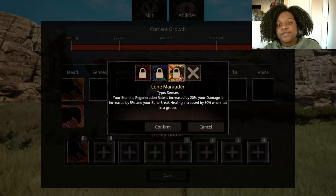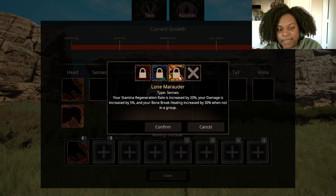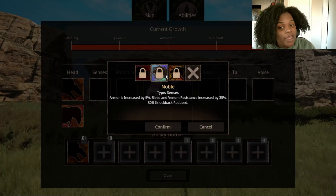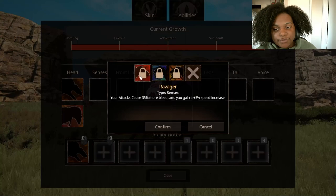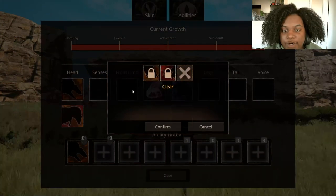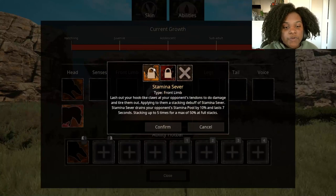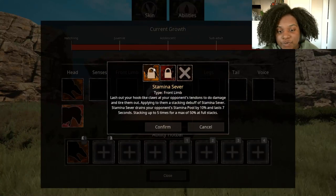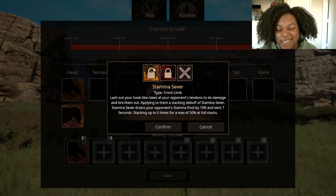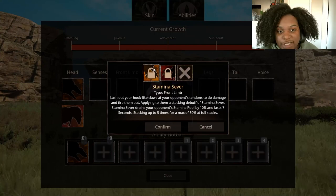For our senses, we have Lone Marauder — your stamina regeneration rate is increased by 20%, your damage by 5%, and your bone break healing by 30% when not in a group. Noble — armor is increased by 5, bleed and venom resistance increased by 35, and 30% knockback reduced. Ravager — your attacks cause 35% more bleed and you gain a 5% speed increase. These are all really, really good. Front limb: Stamina Sever — lash out with your hook-like claws at your opponent's tendons to do damage and tire them out, applying a stacking debuff. Stamina Sever drains your opponent's stamina pool by 10%, lasts 7 seconds, stacking up to 5 times for a maximum of 50% at full stacks.